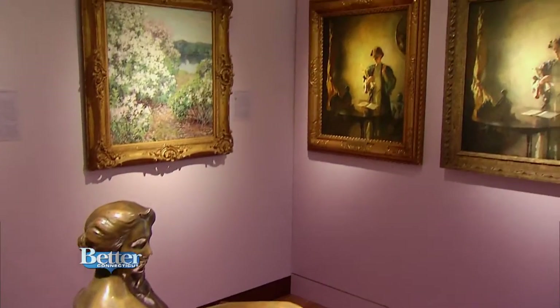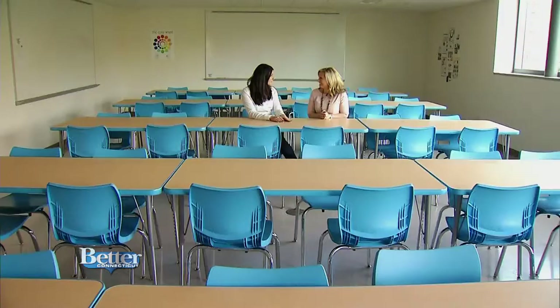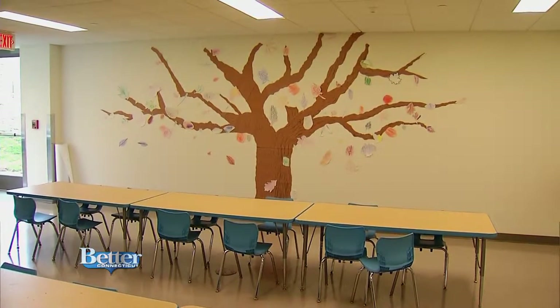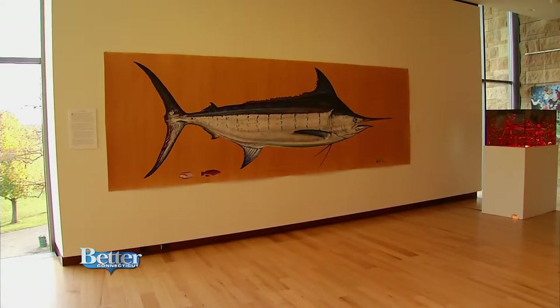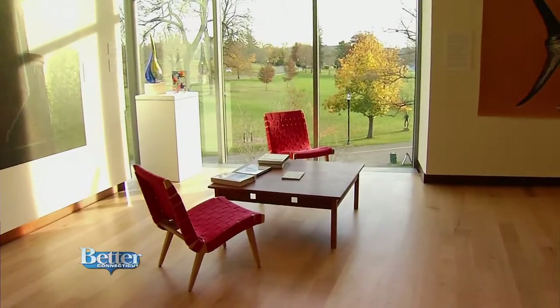You can see why they need more space, and now there are also more places to learn about art. There are three new classrooms; the largest can accommodate up to 60 students at any one time. They also have classrooms for budding artists and lots of Saturday programming for the kids. By the way, it's free to come to the New Britain Museum of American Art every Saturday.